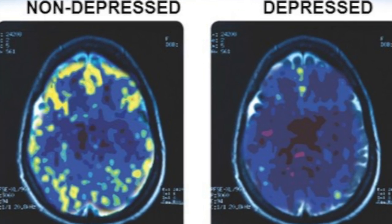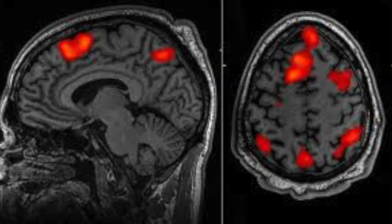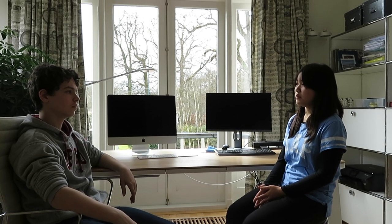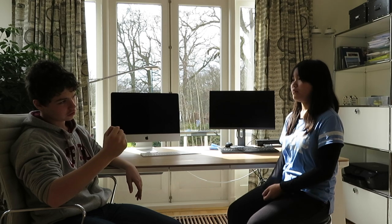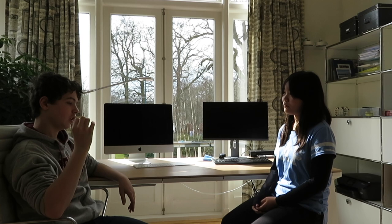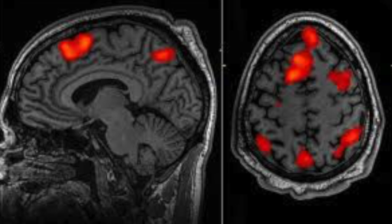Different kinds of tissue have different levels of H2O, so the MRI can distinguish between tissue types. It can also determine if there is an injury or if pieces of tissue are missing. An fMRI measures the blood flow in your brain, showing what parts of the brain are active when certain things happen. fMRIs are MRIs but with an added function.